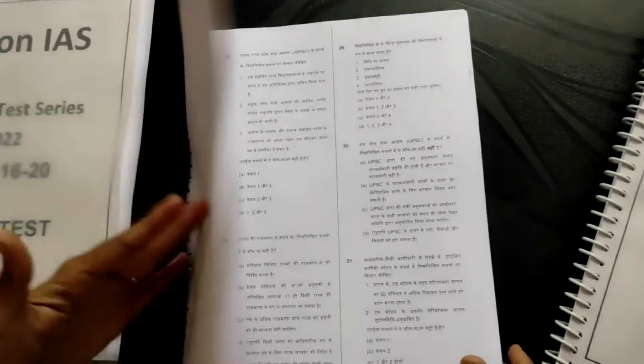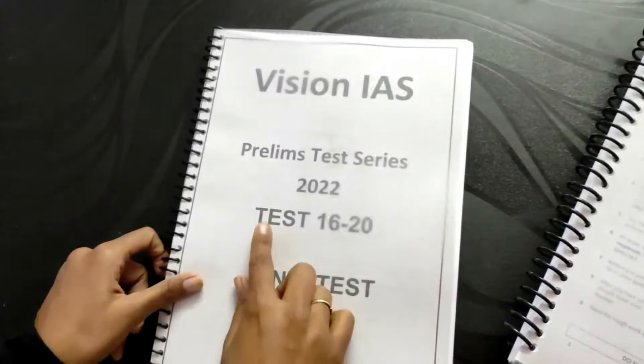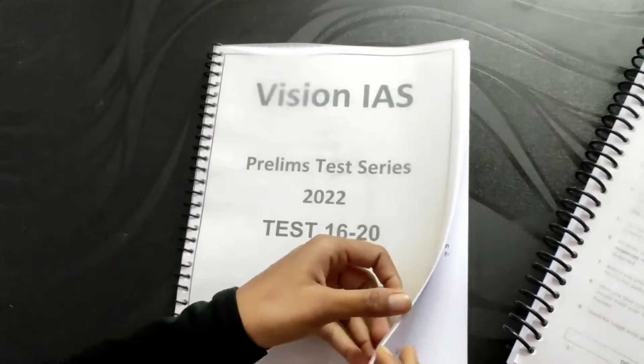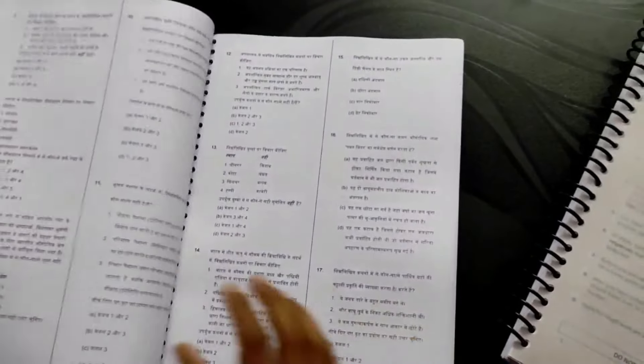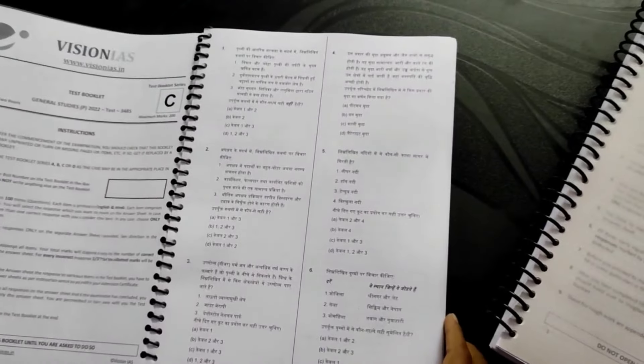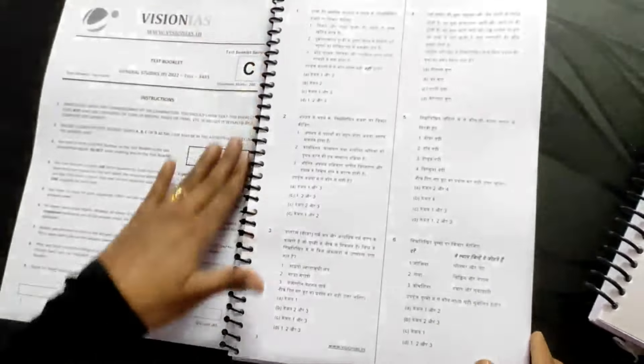The next booklet is the last test series, this is 16 to 20. There are also instructions here, 1 to 100 questions. In every test series you will get 1 to 100 questions. Look at the diagrams — very good quality. I really liked this, and the printing on every page is great.